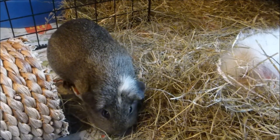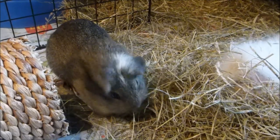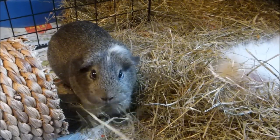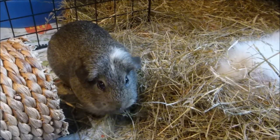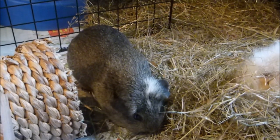Another problem that guinea pigs can get, just like humans, is cataracts. Cataracts appear as a cloudy, blue-grey covering over the eye and ultimately lead to blindness. But unlike us, guinea pigs rely much more on other senses, and if they do start to develop a cataract they'll naturally adjust and still live a happy life. Cataracts can also be associated with diabetes, especially if they appear quickly, so any cloudiness on the eye is best checked by an experienced vet.